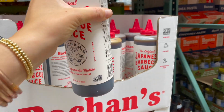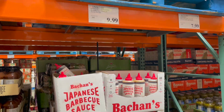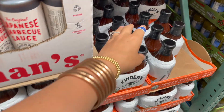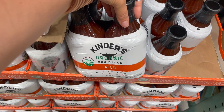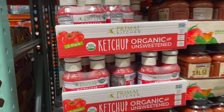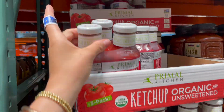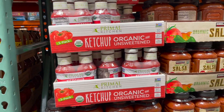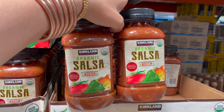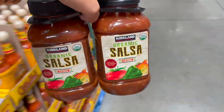This Japanese barbecue sauce looks interesting — it's super watery — but it contains wheat so we won't get it. Ten dollars though, that would be something fun to try. Our favorite barbecue sauce is actually this Kinder's organic mild one — it's got a little kick for being mild but it is so good. I also grabbed some Primal Kitchen organic ketchup, ten dollars for three of them. And I'm gonna grab one of these Kirkland salsas — it's Derek's favorite, medium heat, 8.99 for two.